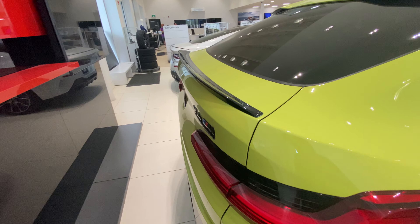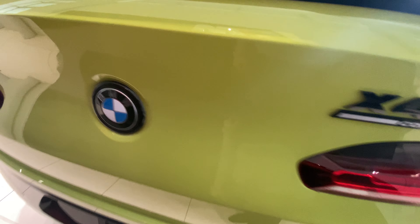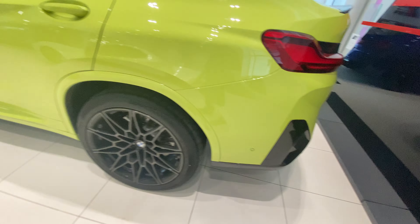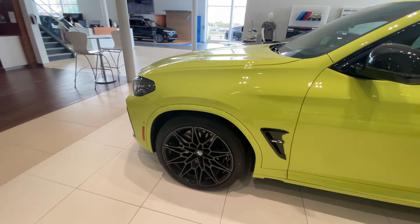Here we have the M — the most powerful letter in the world. You do get the black rear spoiler, X4M Competition badging, BMW logo, and also the LED tail lights wrapped around the corners of the car, with the rear sensors and also the front sensors.